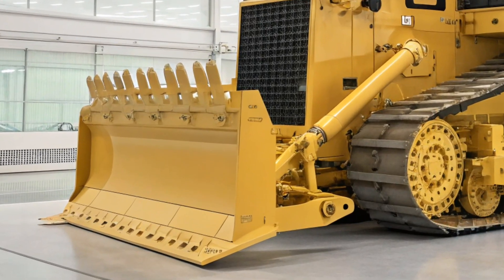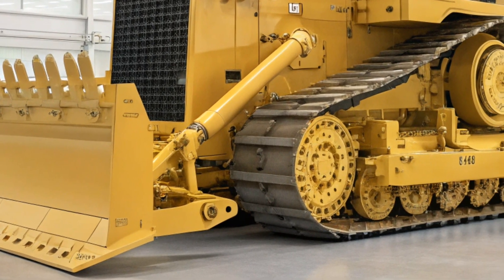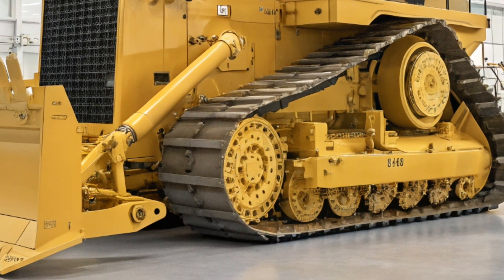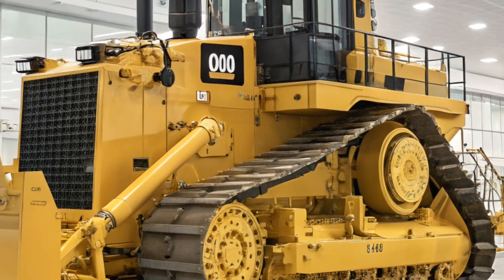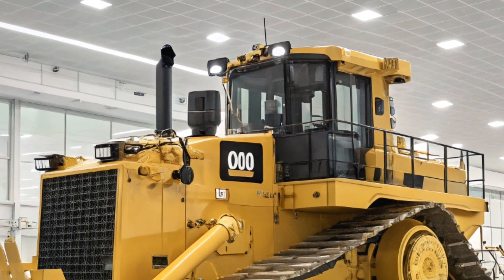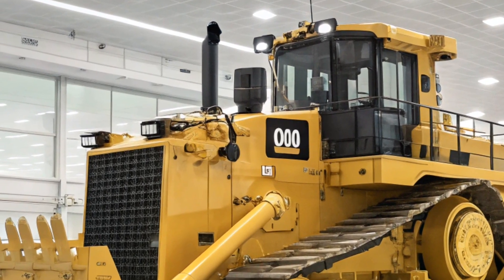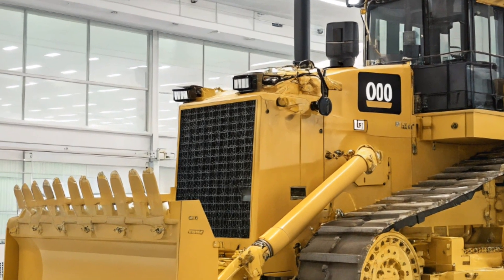Welcome back to CarUpdater. Today, we're diving into the impressive features and capabilities of the 2025 Caterpillar D11 Bulldozer, a machine renowned for its power and efficiency in the heavy machinery industry. The Caterpillar D11 has long been a staple in large-scale construction and mining operations, and the 2025 model continues this legacy with significant advancements.